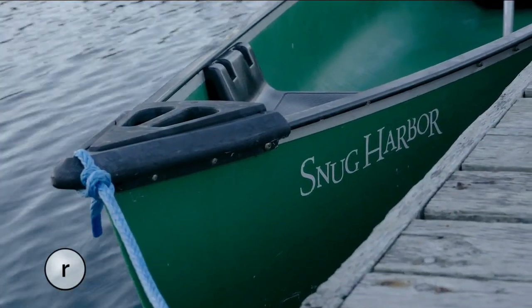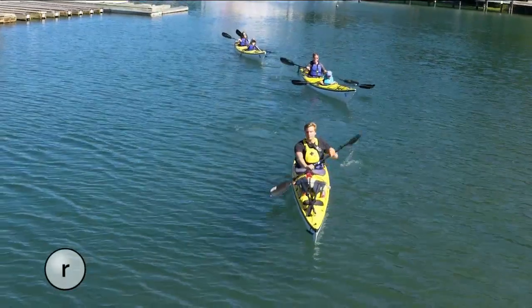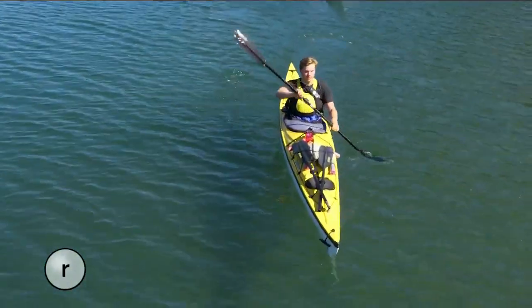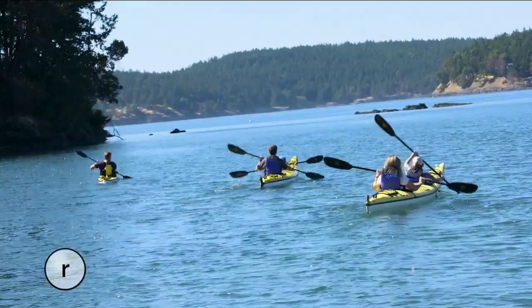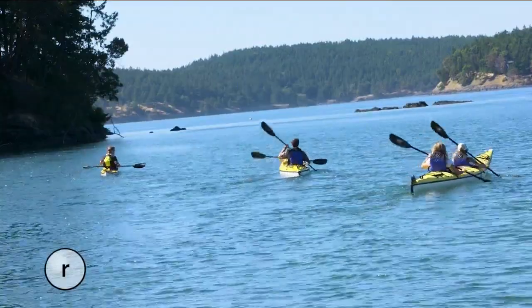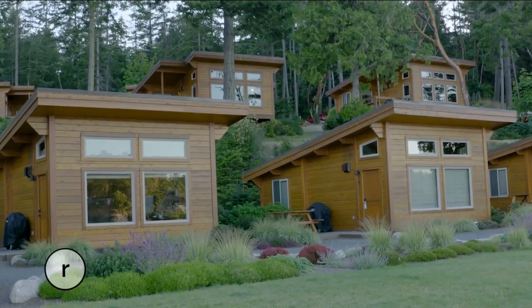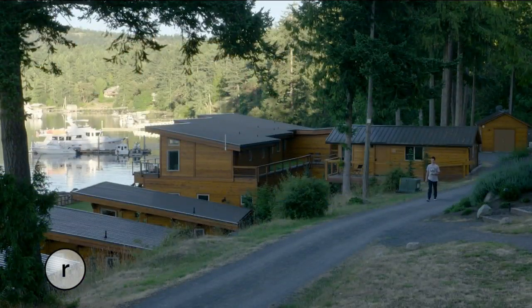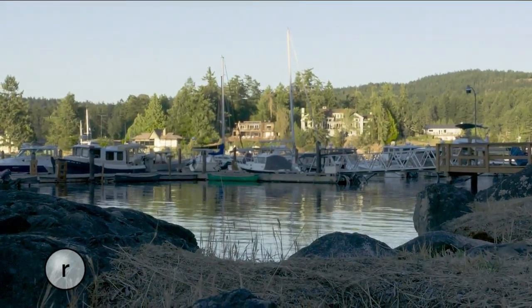The resort's location right on the water offers access to all kinds of activities, like sea kayaking. Crystal Seas Kayaking launches its tours from the marina, so you could walk out the front door of your cabin and be on the water within minutes. One of the beautiful parts is how they've preserved the pristine natural wildlife of the Northwest. It's really quiet here — you never feel like you're part of the hustle and bustle. This is a beautiful, protected bay.